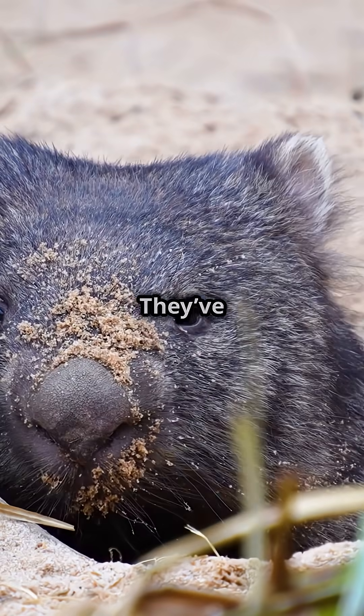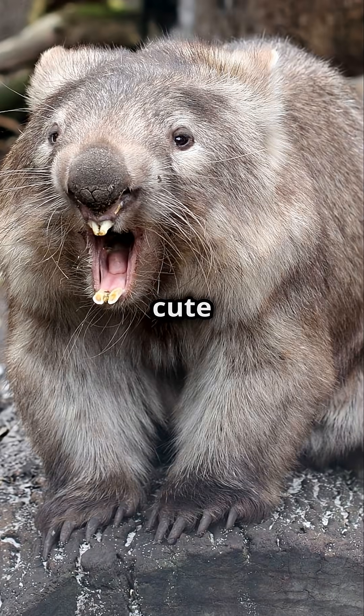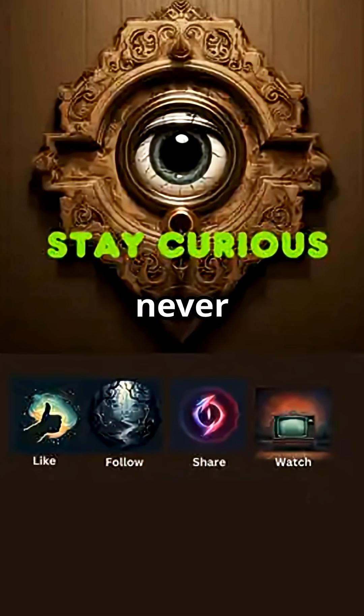They might look harmless, but piss one off? They've been known to break bones, charge humans, even flip dogs mid-run. This isn't a cute critter. It's a landmine with fur. So if a grass-fed tank can crush skulls and drop cube-shaped warnings at your doorstep, what else is hiding a weapon where you'd never expect it?